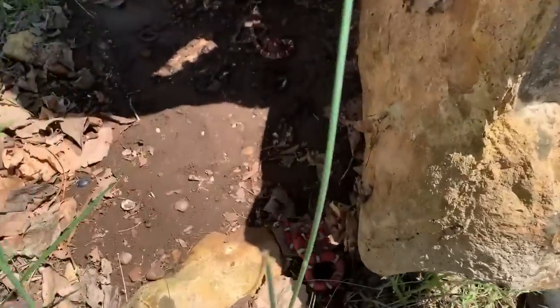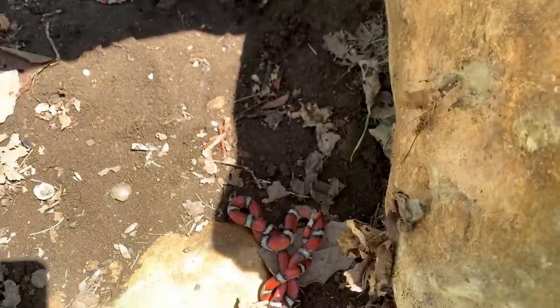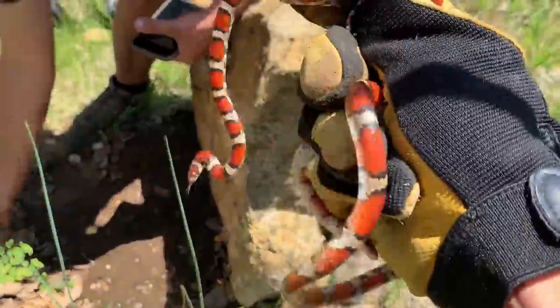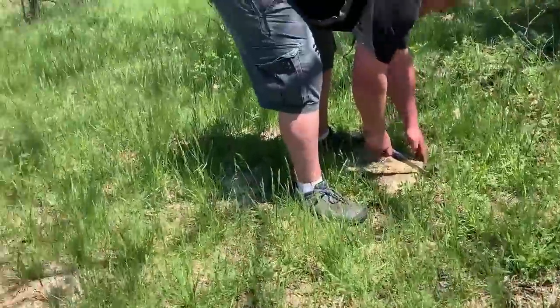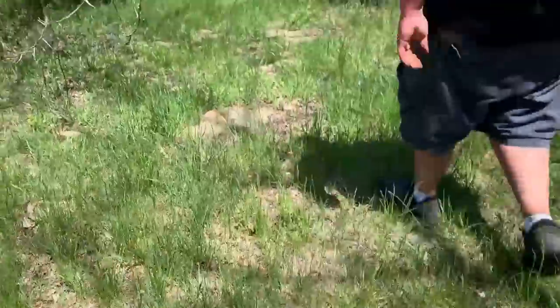Aaron just got a double flip — two more milk snakes and a ring neck. Oh my god, yet another pair. The word on the street is this is a good rock.